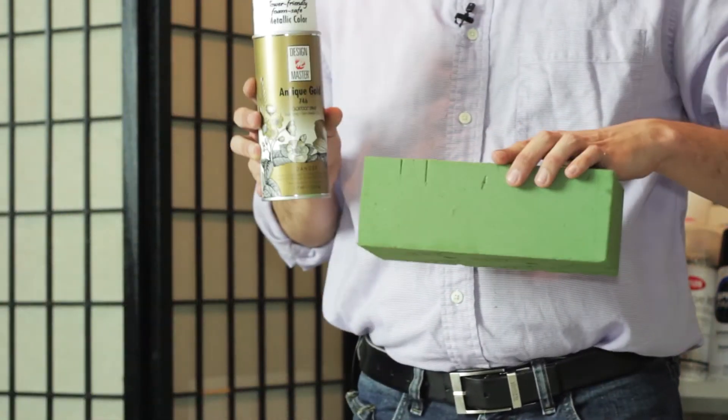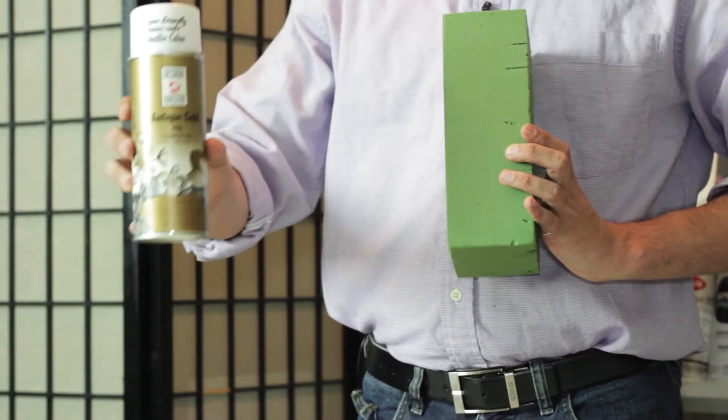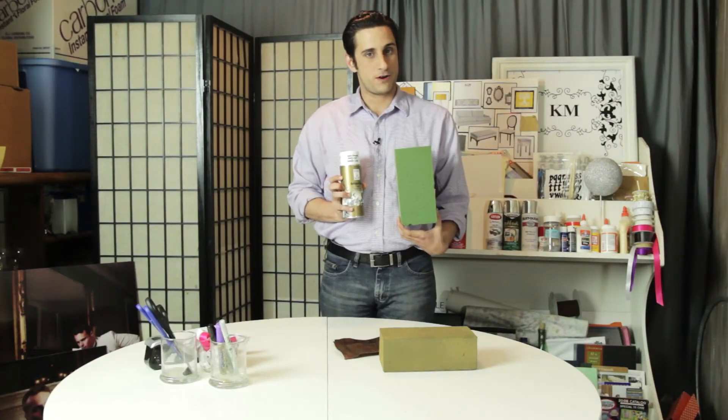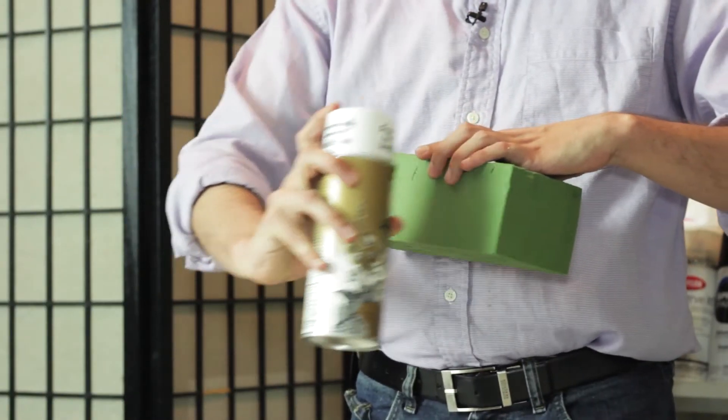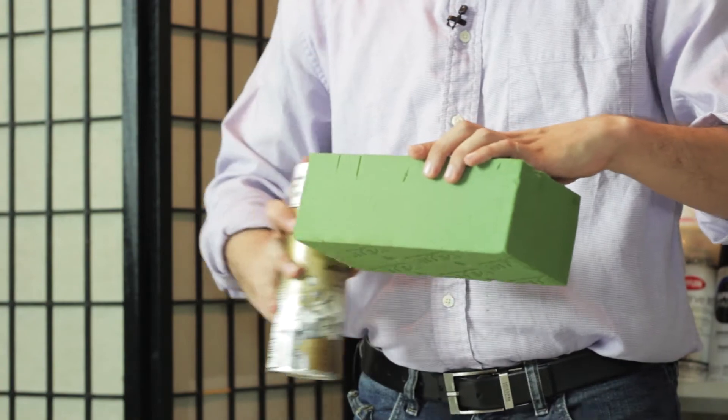All you're going to need is a can of gold spray paint and a green floral block. These are going to be the perfect size to be our blocks for our pyramid. All you need to do is give it an even coat of spray paint over your whole block.